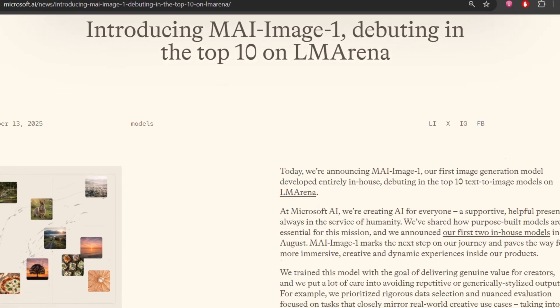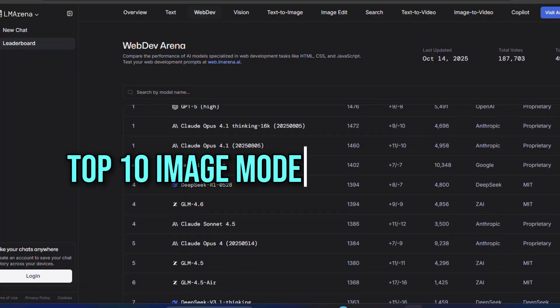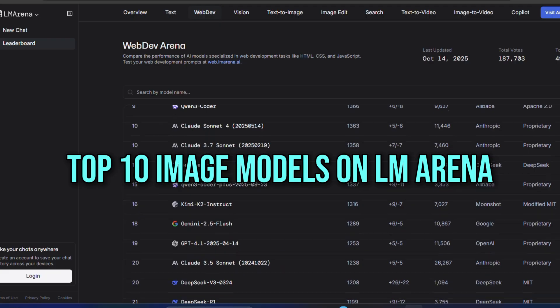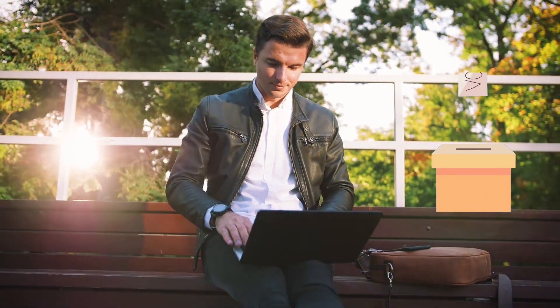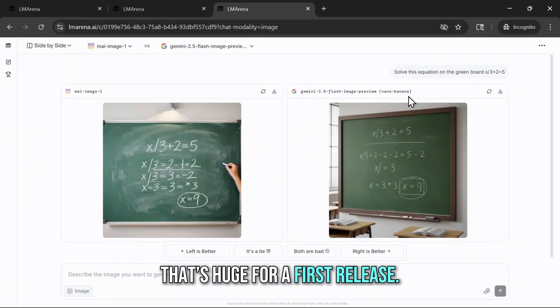And here's the part that shocked everyone. Even though this thing is brand new, it's already ranking among the top 10 image models on LM Arena, where human users actually vote on which AI creates the best images. That's huge for a first release.